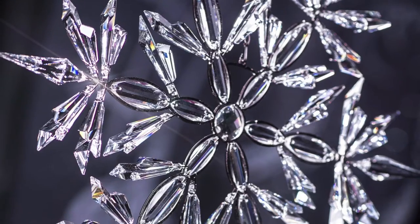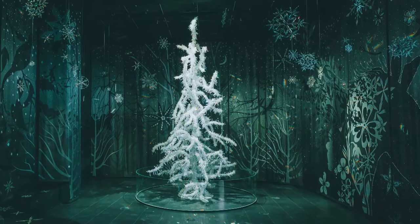With the expansion of the crystal world, it gives the opportunity to create a whole room around the Silent Light tree.